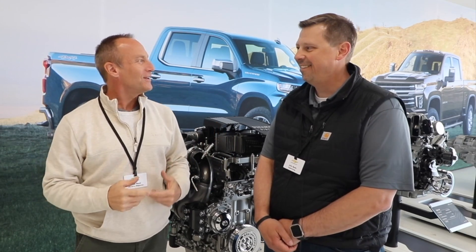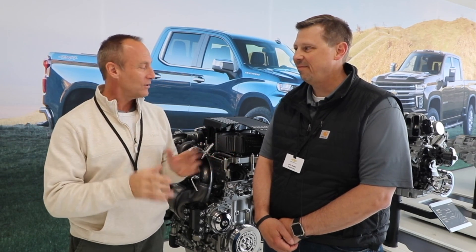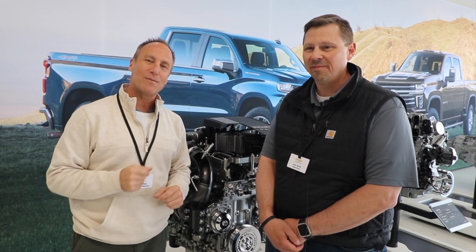Perry Mac here in Bend, Oregon, and we're taking a look at some of the brand new 2020 Silverados, including — and I think it's just the 1500 — the new 3-liter Duramax diesel.